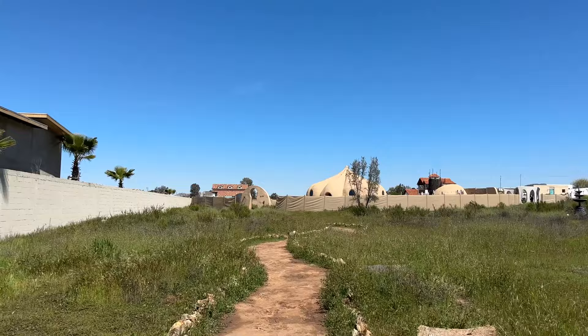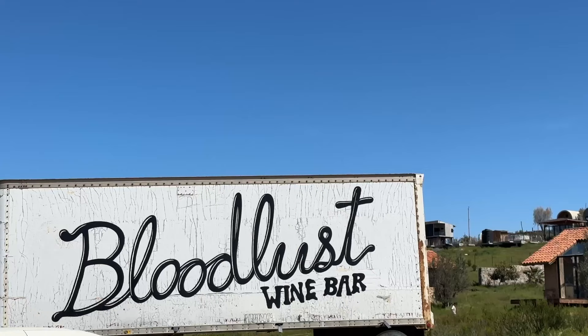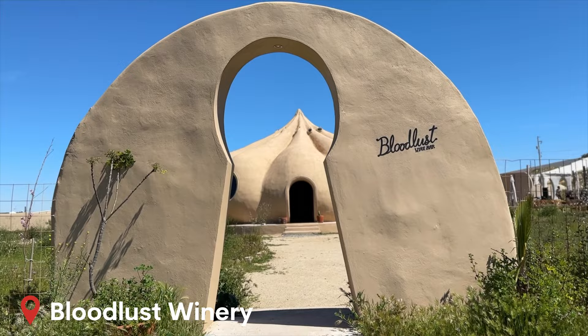Between the two winery stops, we're making a quick pit stop at a place that just opened recently called the Blood List. This is a Star Wars-inspired wine bar, though personally I think it looks like a Chinese dumpling. Tell me in the comments what you think this place looks like.